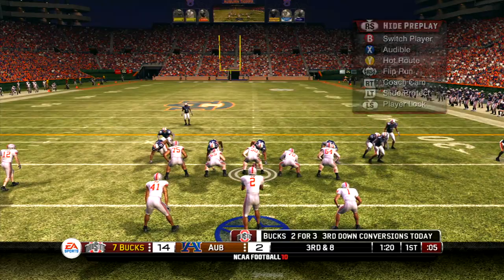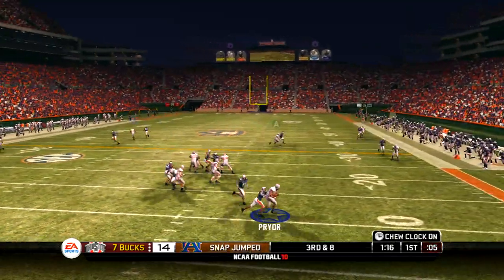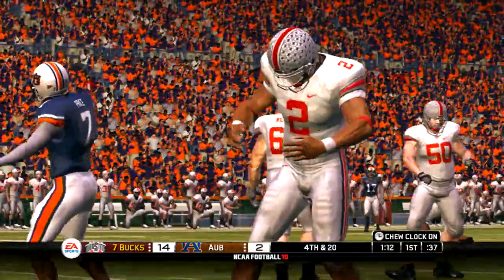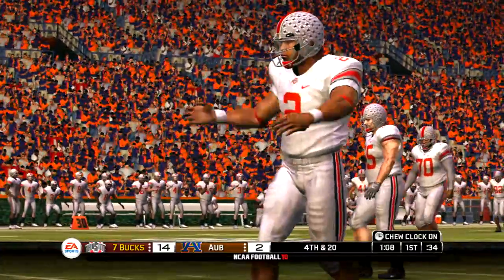Pryor is in the gun, three receivers split out. He drops back — they'll make the sack. You can't take sacks like that as a quarterback. If you can't find a receiver, get out of the pocket and throw the ball away.